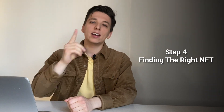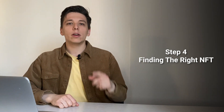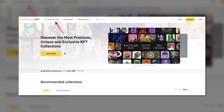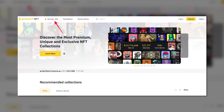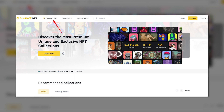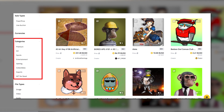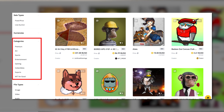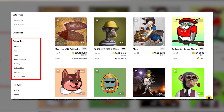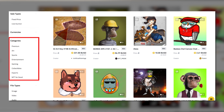Step four is finding the right NFT. How do you choose the right NFT in this sea of choices? Here are some quick tips. If you are an avid gamer, you can visit the gaming gallery by clicking 'Gaming' or 'IGO' at the top of the Binance NFT homepage — you'll find NFT gaming collections and upcoming drops. You can also use the filter functions on the secondary market or mystery box market to search for NFTs by categories, collections, sale types, NFT types, and more.